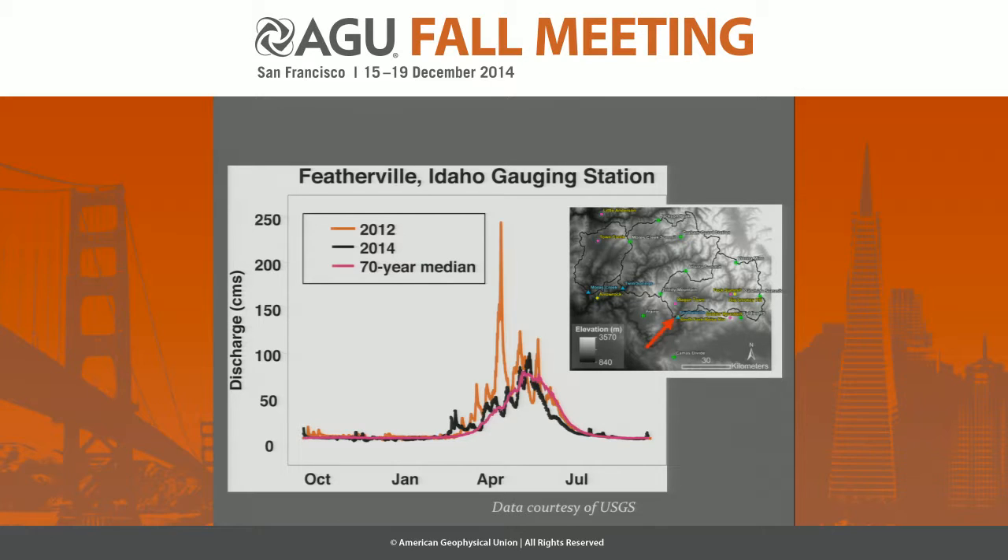This is streamflow coming out of the Featherville gauge — an estimation of streamflow from the USGS. I've got the 70-year median plotted in magenta, and you can see the strong flows coming out of this basin even before the traditional peak of snowmelt runoff. In fact, about two-thirds of the annual water yield went through this weir before the traditional peak of snowmelt.